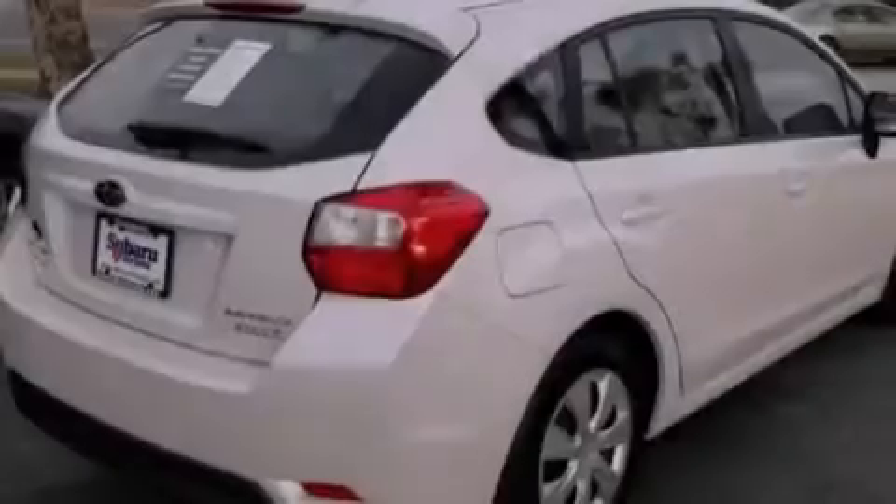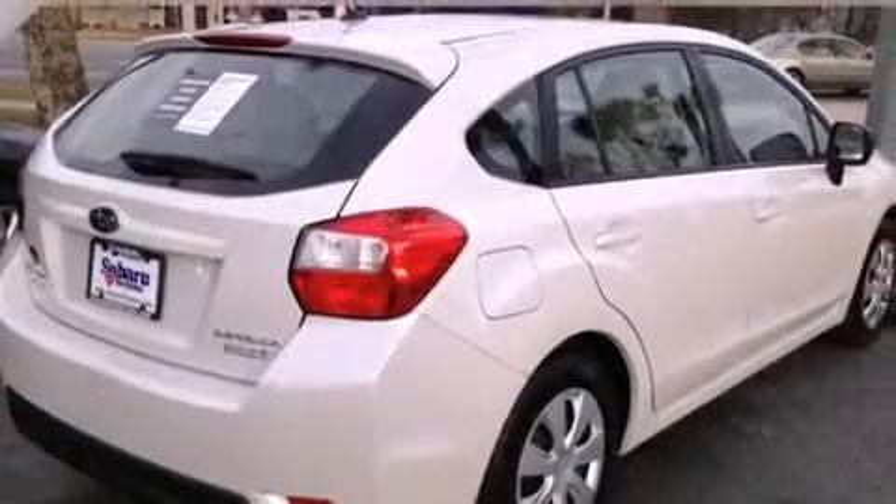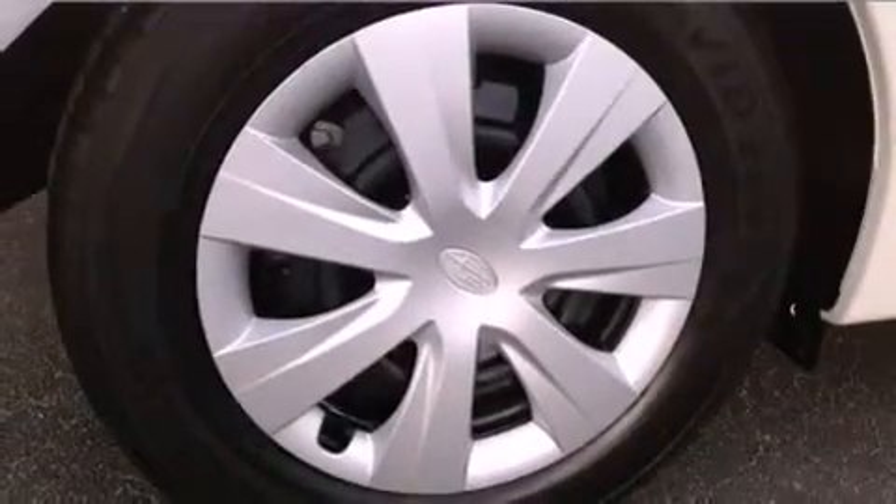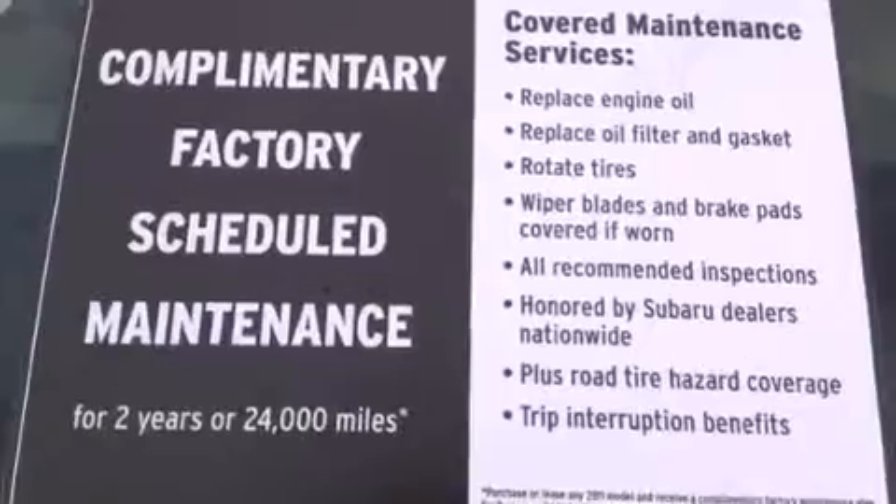A rear spoiler, an engine immobilizer theft deterrent system, 12-volt power outlets, an anti-lock braking system, a rear window wiper, and a dual-zone climate control system.